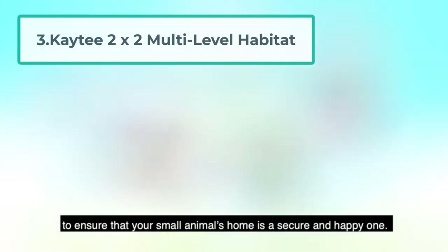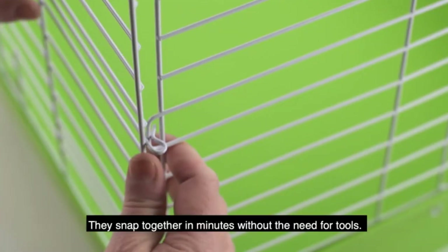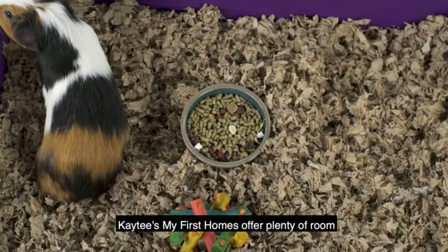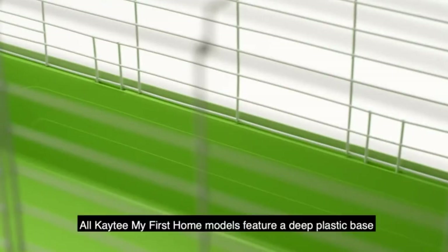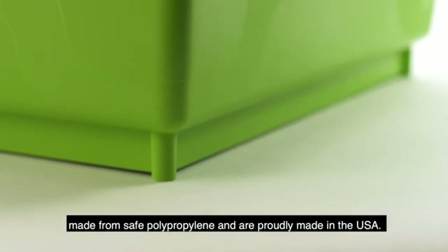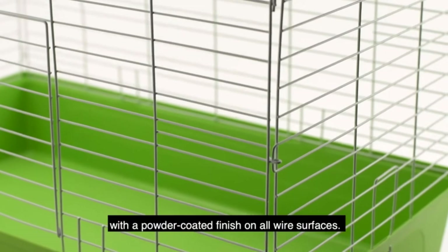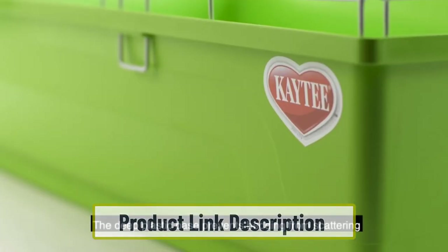At number three: the KT2 by 2 Multi-Level Habitat. This cage is bright with purple and green fluorescent colors which will stand out in your room. It has three comfortable shelves and a removable bottom tray for cleaning. It is a little different to other cages as it has slides in between the platforms instead of ladders or ramps — your rats will have great fun slipping and sliding up and down them. There is also a hammock at the top of the cage where your rats can relax, and a tunnel for playtime.